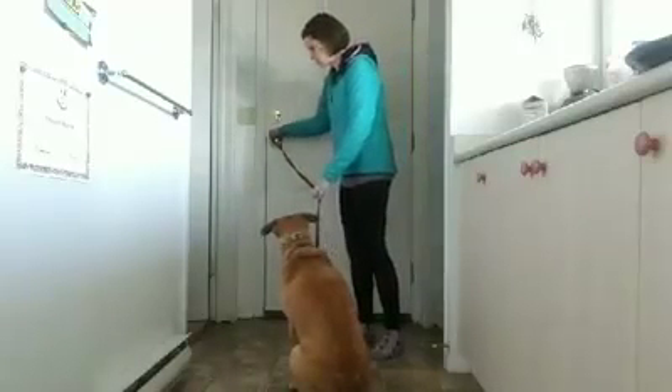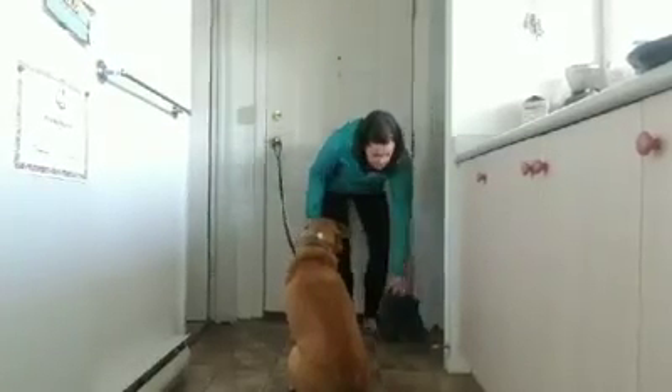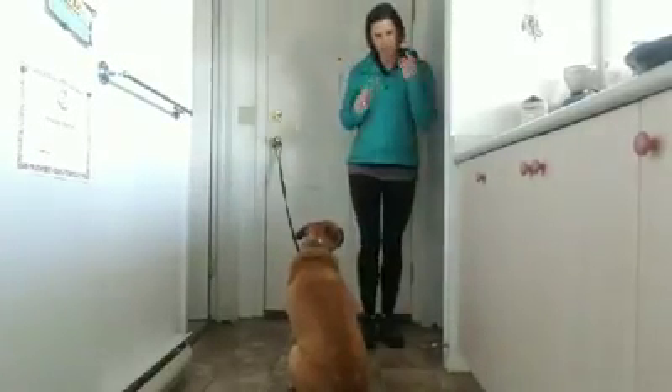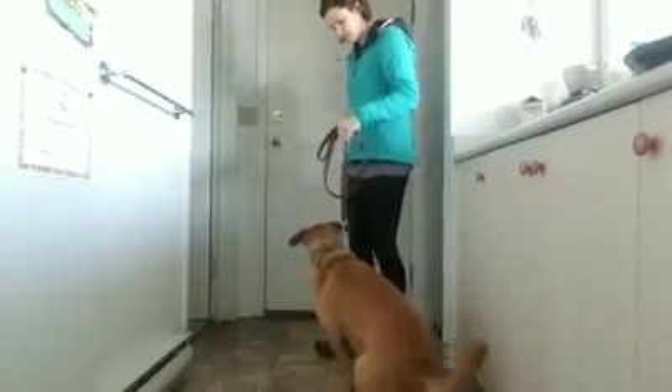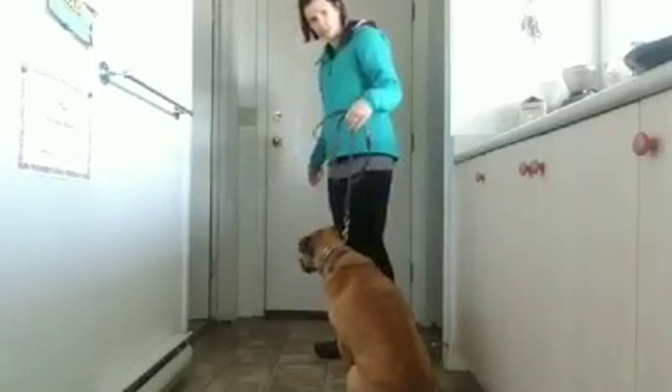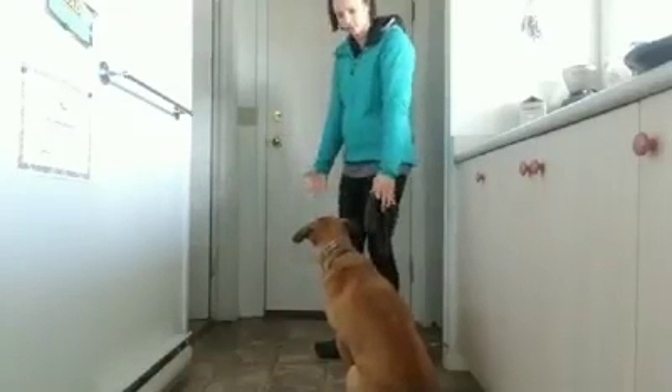So I put the leash on, he sits and waits, and I'm going to put my shoes on. Next, we're going to open the door here. A little bit of pressure applied there to get Joey to go into a sit, and then once he went into a sit, I removed the pressure.